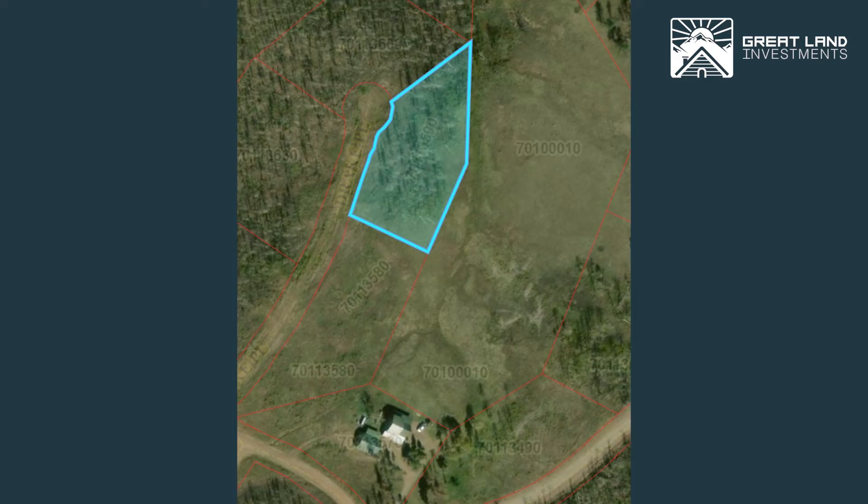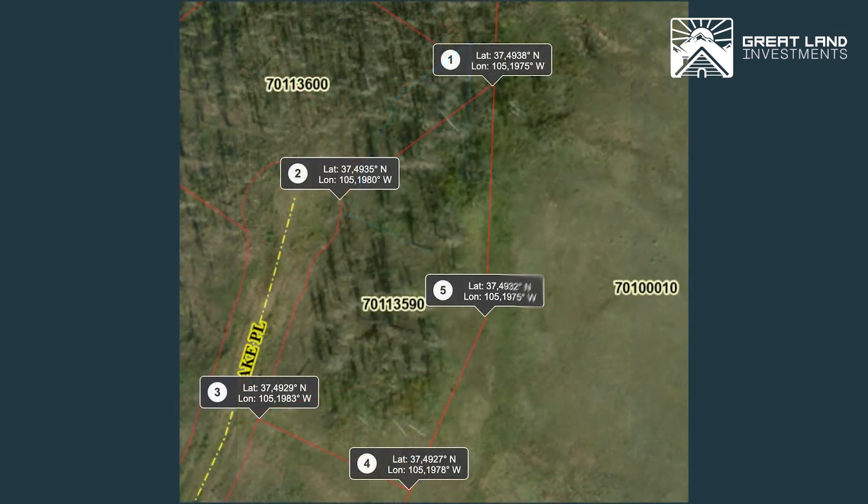Here's the property outline in the County GIS map. You can see this is the common land connected to the back. Here's the property outline, and the road goes up on Drake Palace — Buckley Lane. Here are the GPS coordinates for each corner.